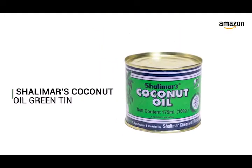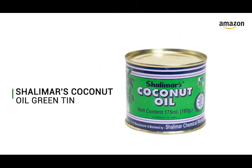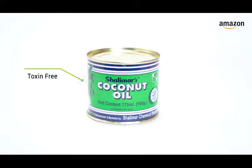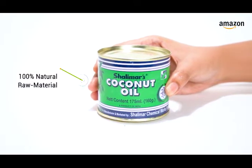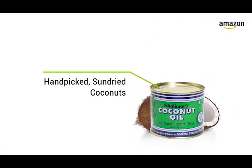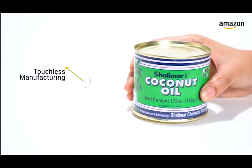Shalimar's Coconut Oil Green Tin. Embrace the goodness of nature and protect your hair with a simple, natural, toxin-free remedy. Enriched from top-grade 100% natural raw material, the finest hand-picked sun-dried coconuts — and nothing synthetic, chemically procured, or superficial.